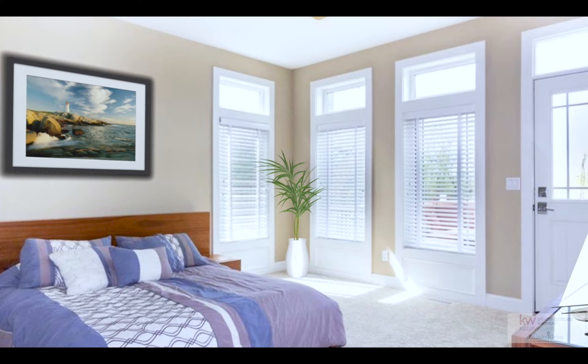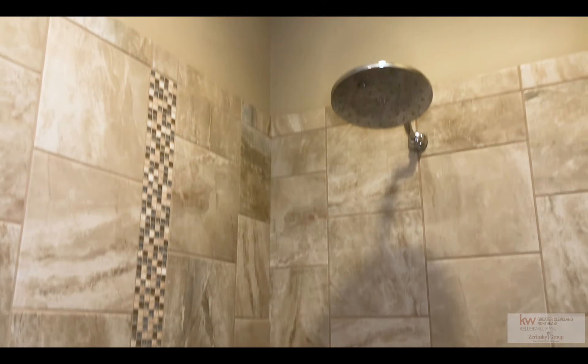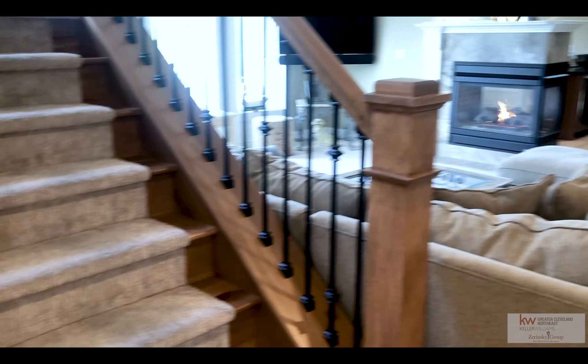The master bedroom has deck access and a beautiful attached bathroom. This laundry room has plenty of storage that will make washing the sand from your clothes after a day at the beach a breeze.